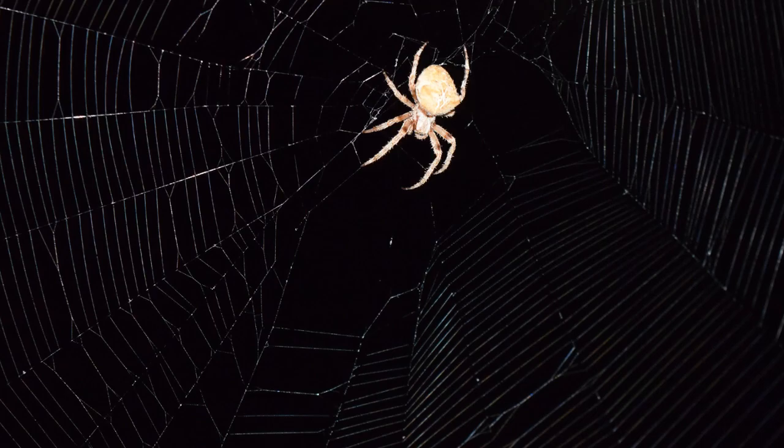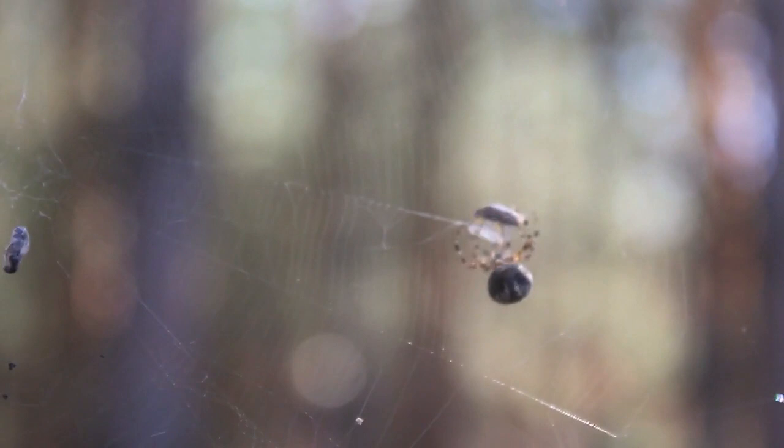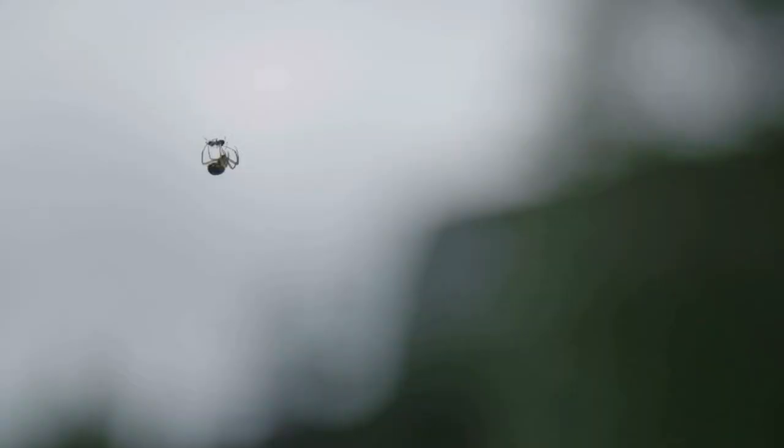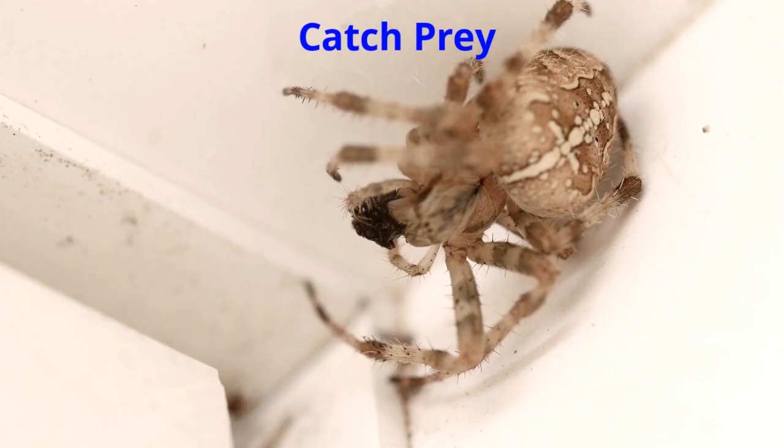Spiders build a web in an hour, and they build one web a day. A spider's web is strong and sticky, so insects easily get caught by the web. That's how spiders catch their prey. Some spiders just wait until prey passes by and then catch them.